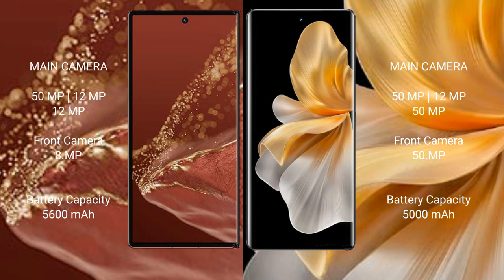Wahabemate XT Ultimate has a 5600mAh battery with 66W fast charging support. Vivo S18 Pro has a 5000mAh battery with 80W fast charging support.